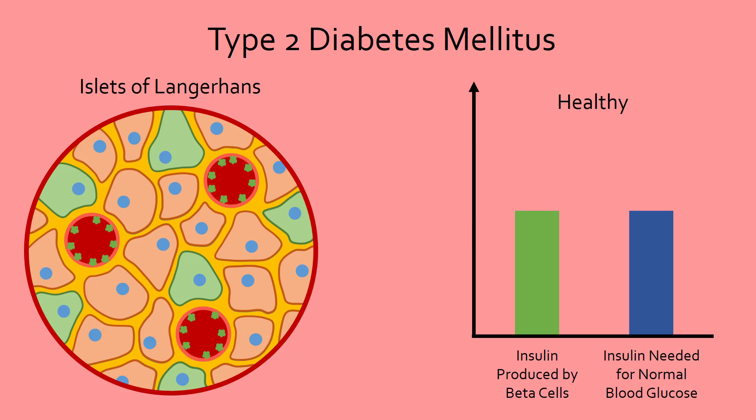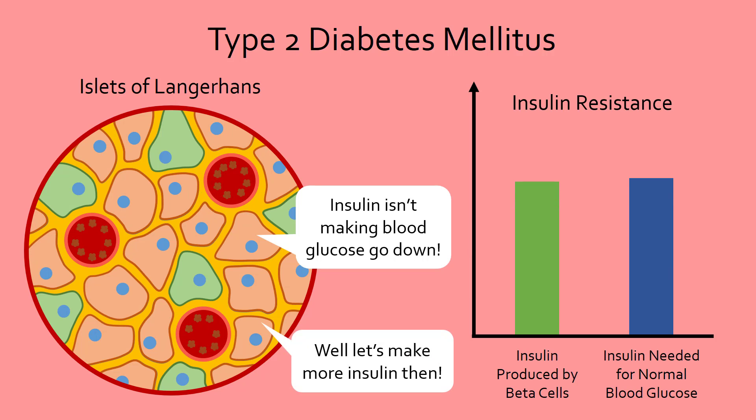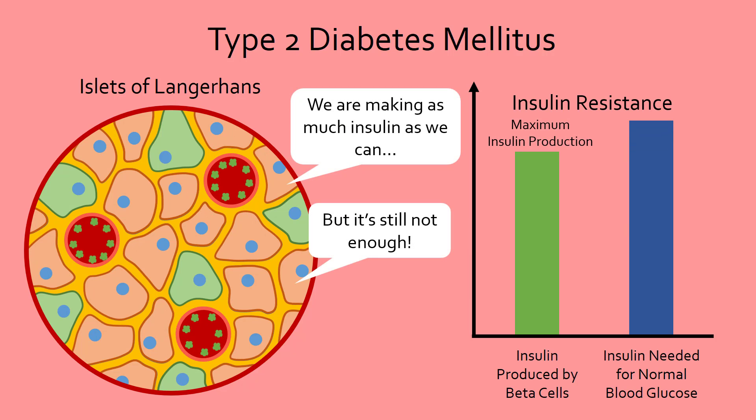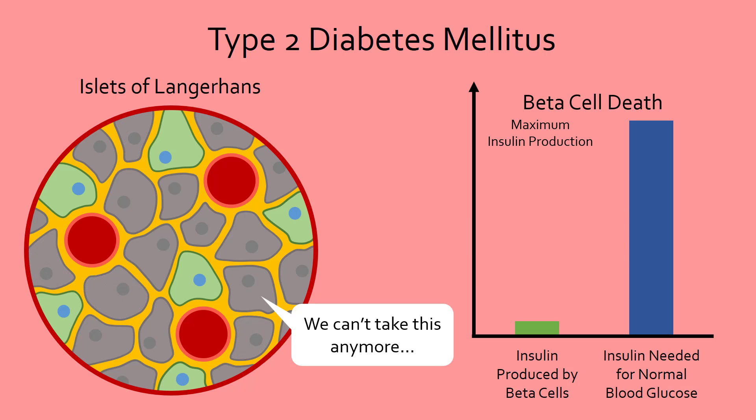Unlike type 1 diabetics, type 2 diabetics continue to produce insulin. However, their cells have become resistant to insulin, meaning that more insulin is required to achieve the same effect of lowering blood glucose. To compensate for insulin's ineffectiveness, beta cells will produce even more insulin. However, when insulin resistance becomes so severe that the insulin required by the body exceeds the maximum amount of insulin produced by beta cells, symptoms of high blood glucose begin to appear. Weight loss and diabetic ketoacidosis from fat breakdown also occur in some cases of type 2 diabetes. Furthermore, in some cases the continued overproduction takes a toll on the beta cells, which eventually die and causes a lack of insulin production, further worsening the problem.